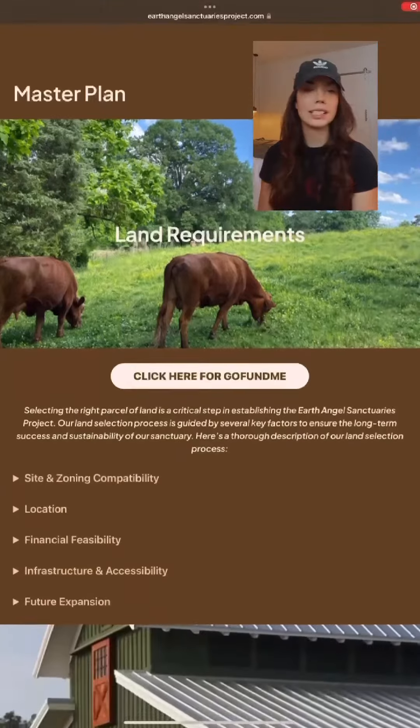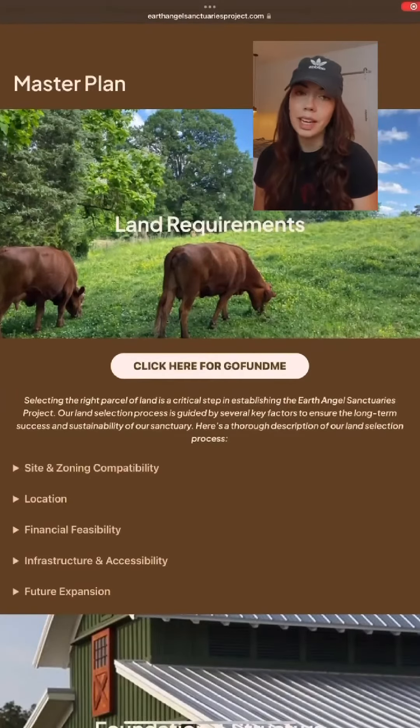Welcome to day two of holding myself accountable. We're going to go through our master plan today. So step one is to buy some land — you can't have a sanctuary without land.